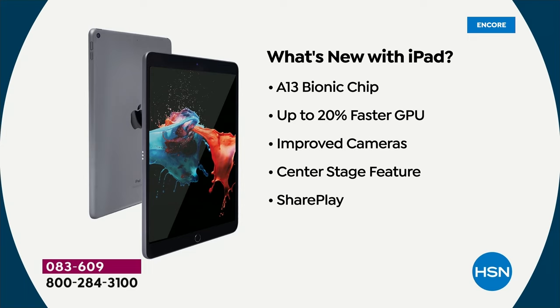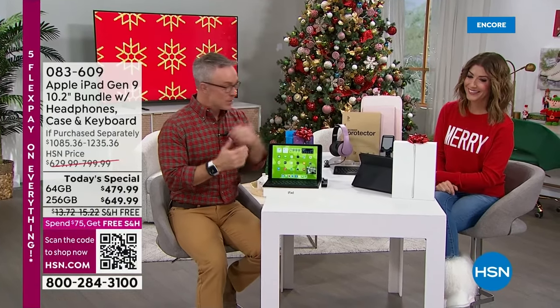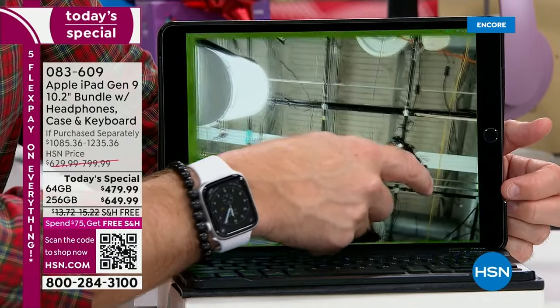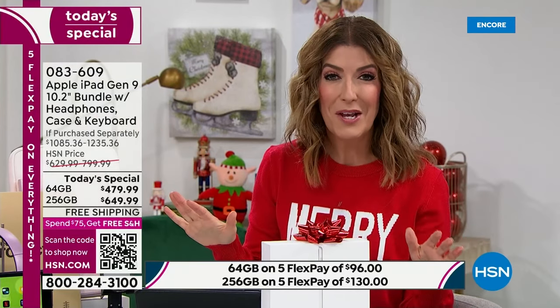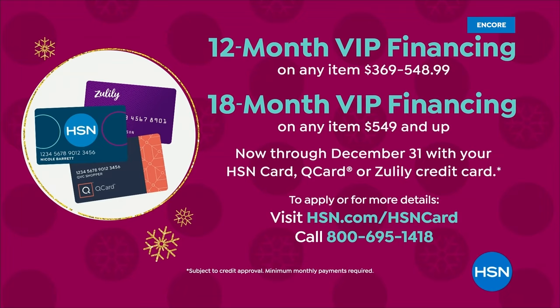These are brand new, right out of the box. There are great reasons to shop here at HSN. You get an HSN exclusive — no one has this bundle. We have all the colors, all the accessories, interest-free payments on your major credit card, that's called Flex Pay, and also HSN financing. You wait all year for our Black Friday Apple iPad — it's the only Today's Special from our Apple iPad collection all year.